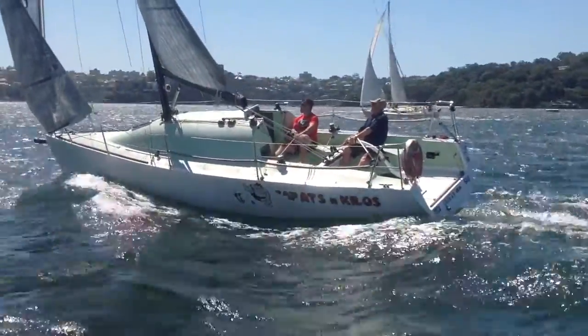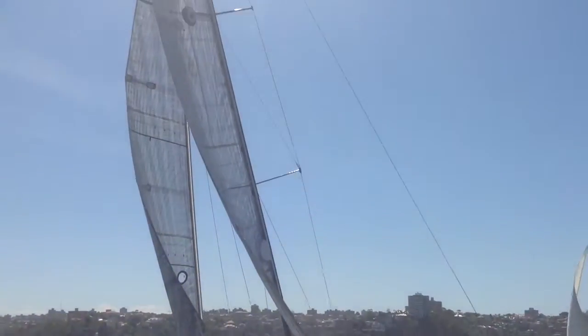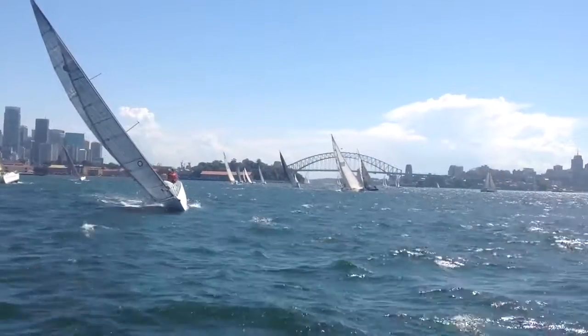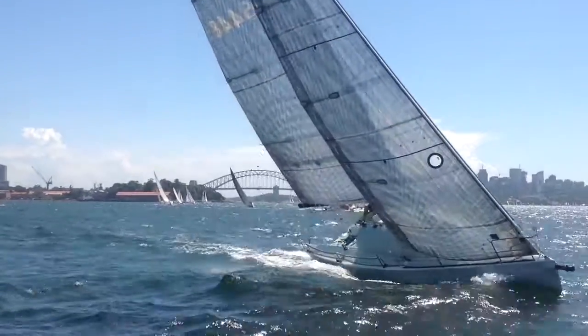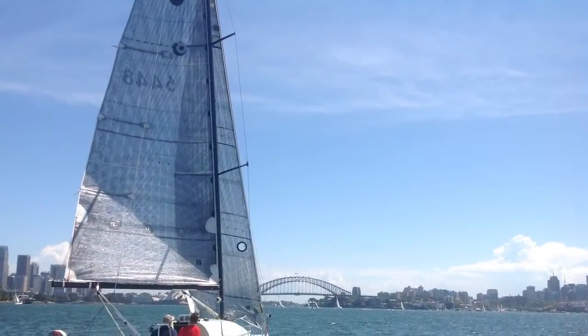Competing on a regular basis in round-the-cans harbour races, the team here at Yachty took the time to go and watch her race in the Royal Sydney Yacht Squadron's Wednesday afternoon race. It did not take long to realise why she is a fleet leader — climbing upwind and putting distance on larger yachts downwind, the Hick 30 definitely has it right.